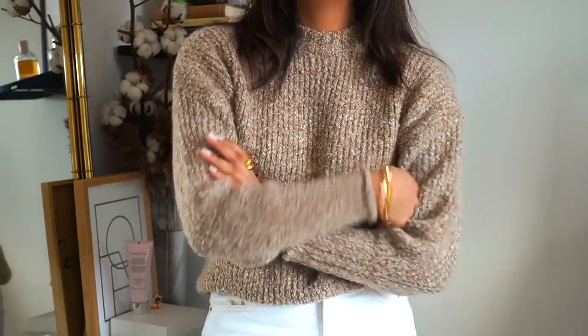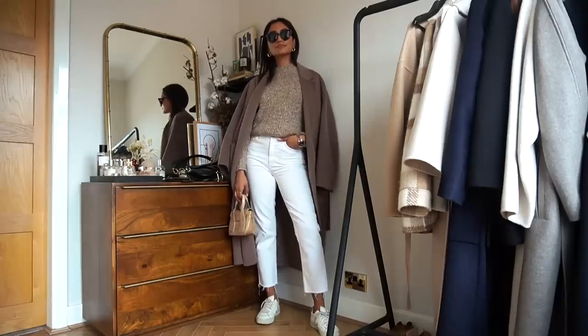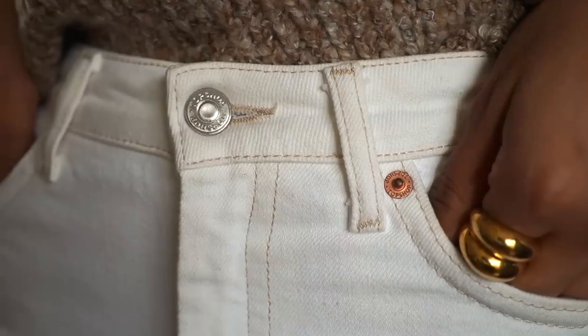It's pretty affordable as it's from the high street, and I really like how it looks with these white jeans, which are also from Topshop, because it has this amazing beige thread running through it that I think complements the jumper so well.